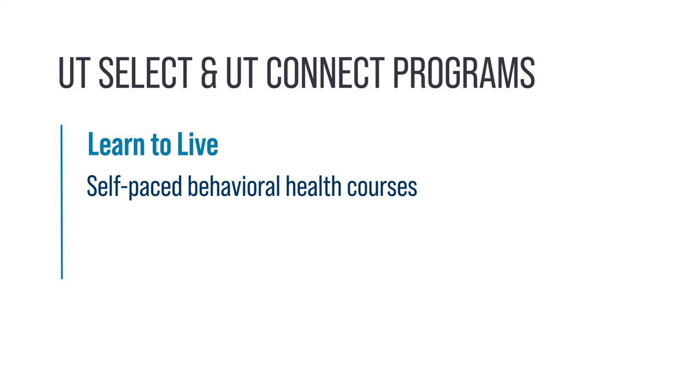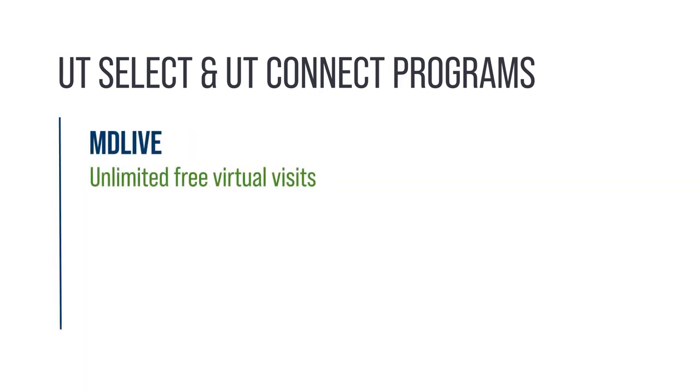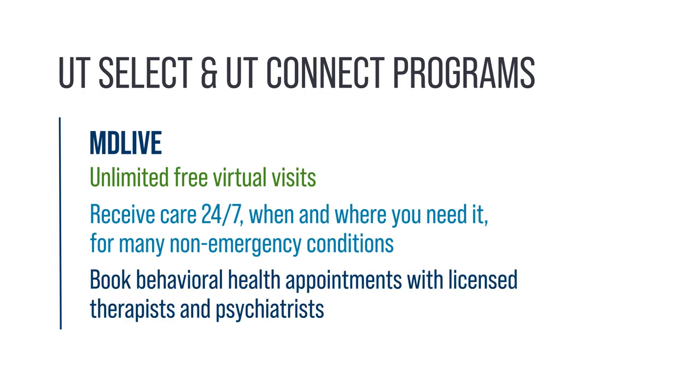Enroll in Learn to Live, self-paced behavioral health courses that can help you learn to understand and overcome challenging thoughts and feelings. You also have unlimited access to free virtual visits with MDLive. You can receive medical care when and where you need it, 24 hours a day, every day, for many non-emergency medical conditions. You can also book no-cost virtual behavioral health appointments with licensed therapists or psychiatrists on the platform.